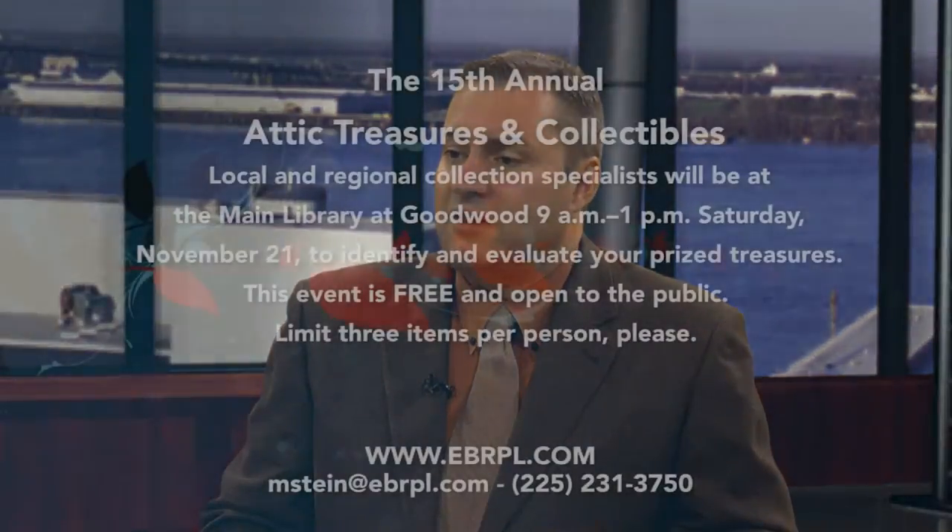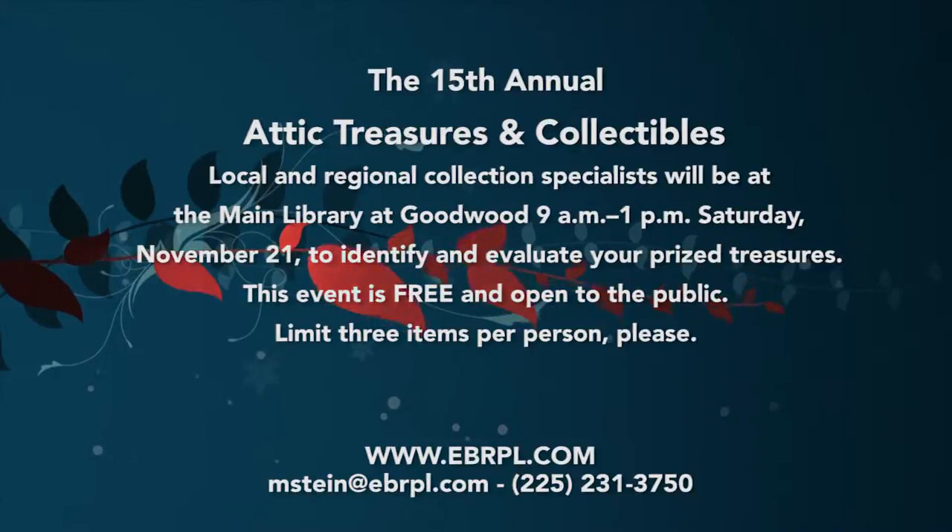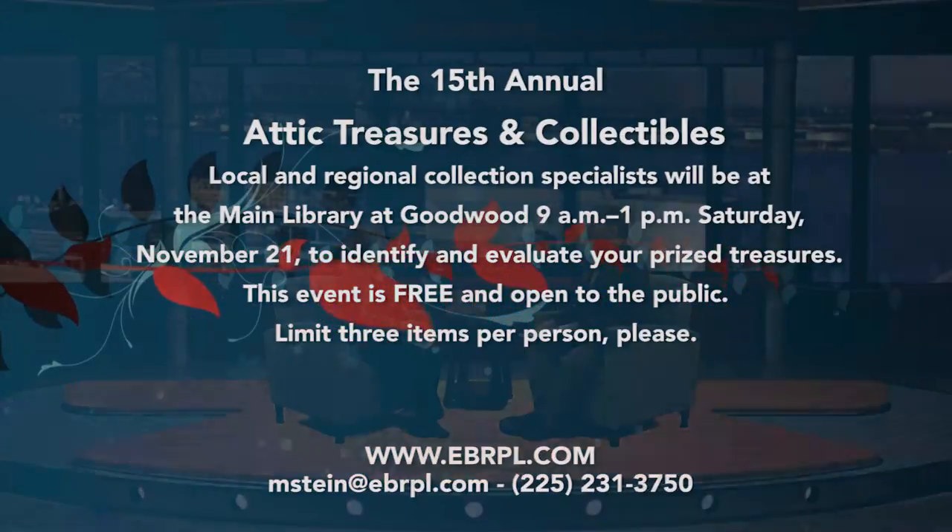So it's time for people to get out there, check all those little nooks and crannies, and see if they have a treasure to bring down. For more information, go to the East Baton Rouge Parish Library at EBRPL.com. Mary Stein, always great to have you on — great to hear about what you have coming up.